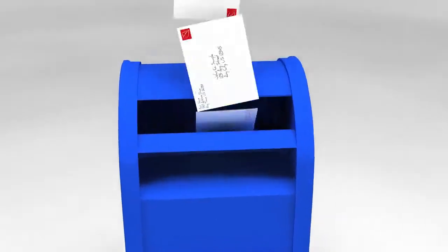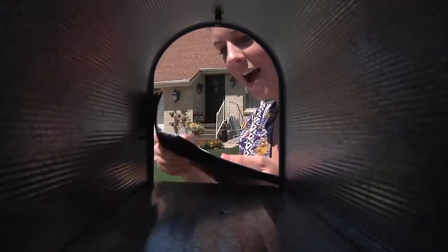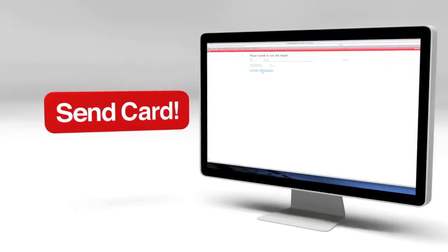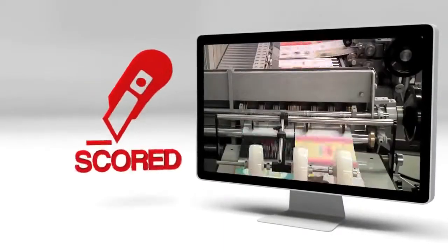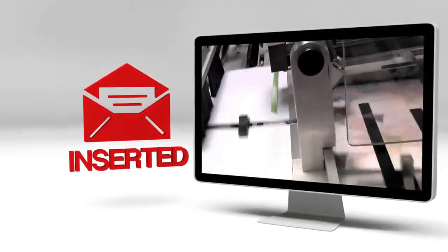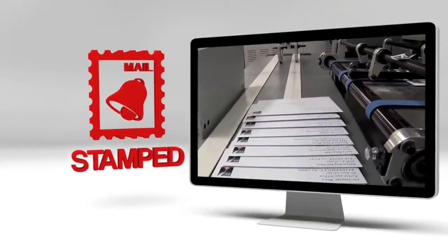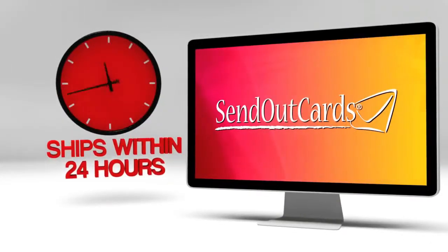Imagine the surprise when someone you care enough about to send a card or gift opens their mailbox to discover you remembered. It all starts with that Send Card button. Your card is printed on the highest quality printers, cut, scored, inserted into an envelope, sealed, addressed, verified, stamped, and then delivered to the post office. And best of all, it all happens within 24 hours of you clicking that Send Card button.